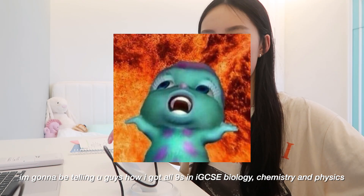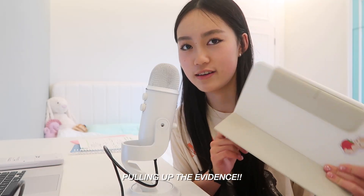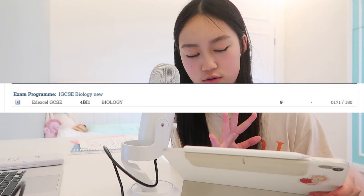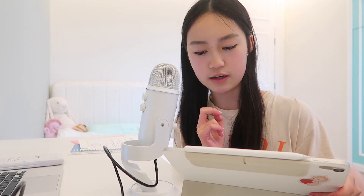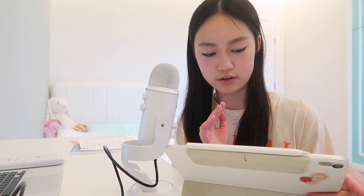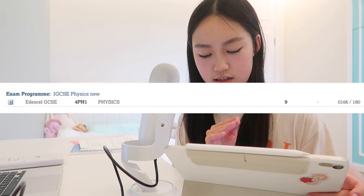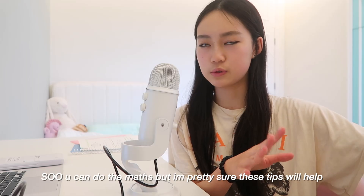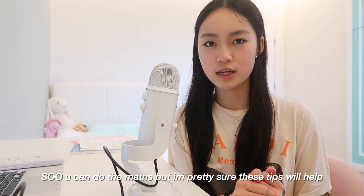They're also really high nines, and I'm going to pull up the evidence here right now because these are my credentials. For biology I got 171 out of 180 across both papers. For chemistry I got 169 out of 180, and for physics I got 166 out of 180. You can do the maths, but they are probably all 90% and above. So without further ado, let's begin.